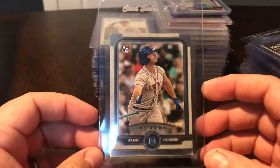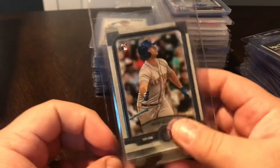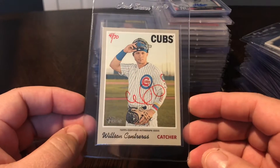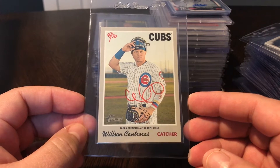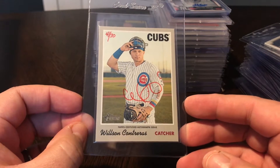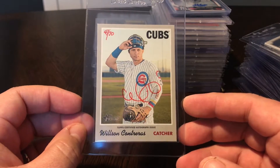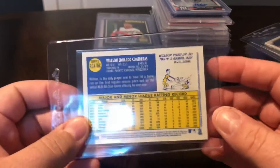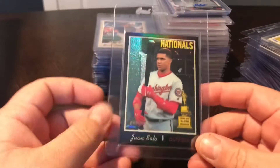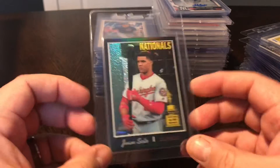Another rookie - Pete Alonso Topps Museum Collection, just the base rookie. Good looking card. Then some Heritage pickups - the red Heritage autos are something I collect as many as I can each year. I did not have this one: Wilson Contreras, starting catcher for the NL All-Star team this year. This is a gorgeous looking card, numbered 41 out of 70, in that nice red auto. And then the 2019 Heritage black chrome refractor of Juan Soto, numbered 15 out of 70.